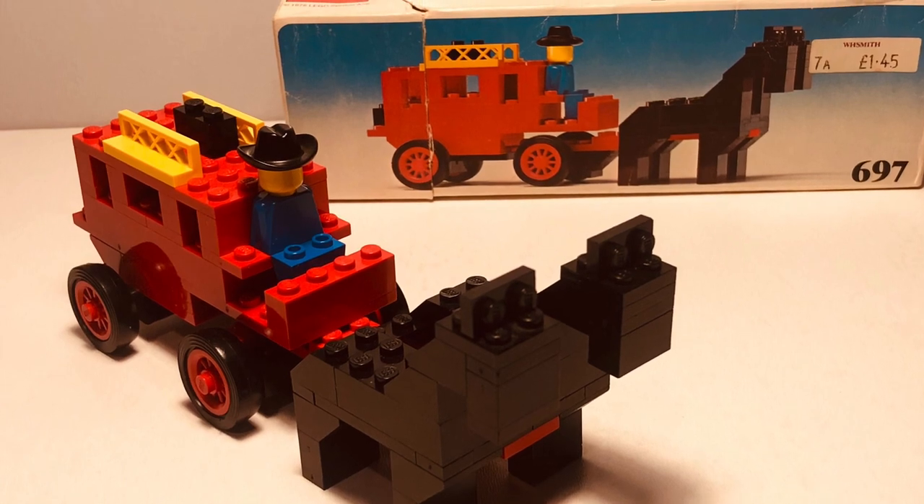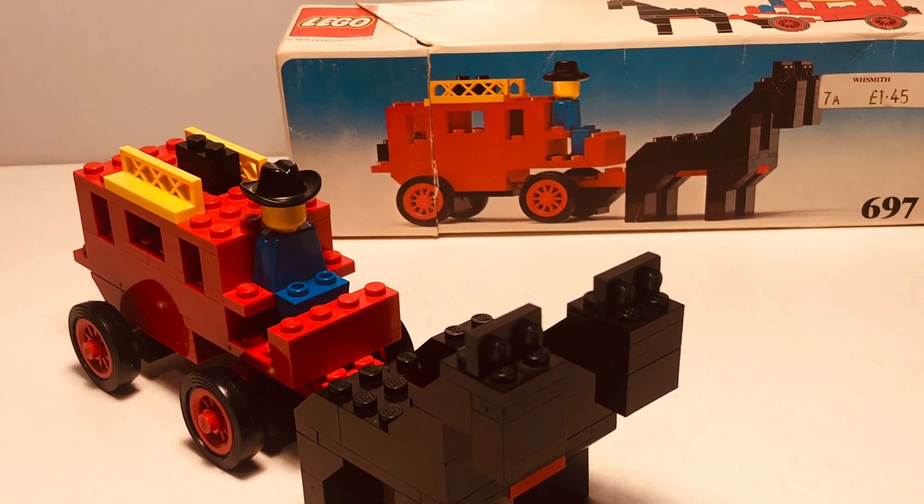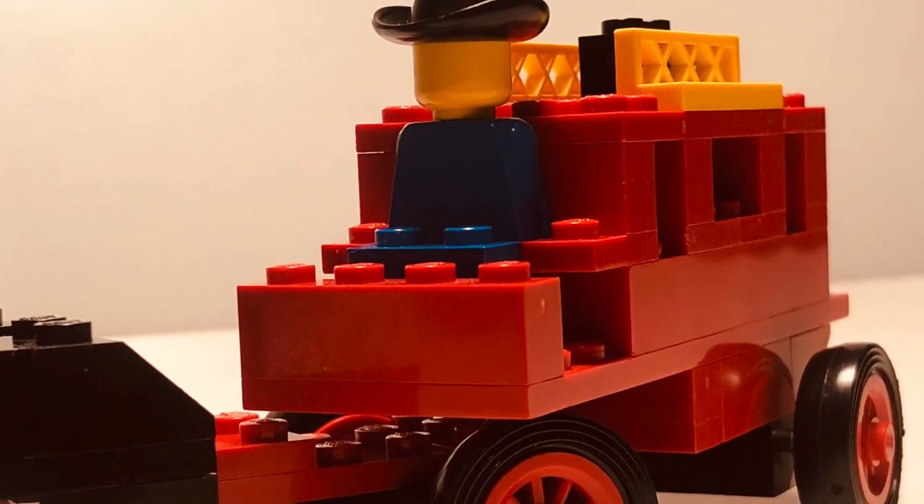I hope you have enjoyed my last video. Today, you are watching LEGO 697. Before we start, a short but essential disclaimer: no minifigures or horses were harmed in the making of this video, despite what you might think of the last scene.